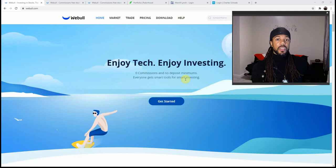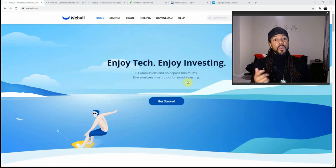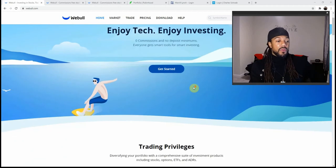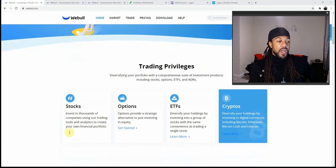Since Webull is so young, they still give out free stock via links and referring other members to join, because they have to draw people to their product being that they aren't the seniors in the game. If you watch this video and want to sign up with Webull, I'll leave a link in the description.